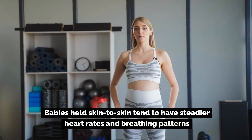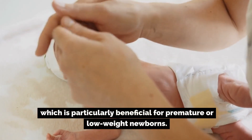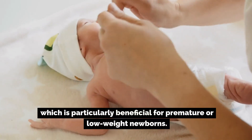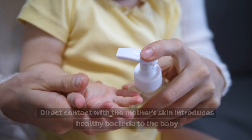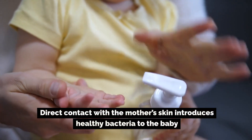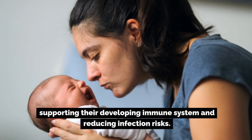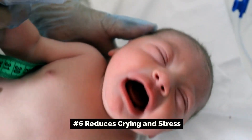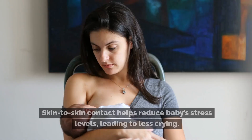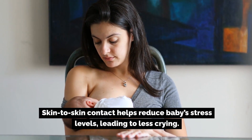Number four: improves heart rate and breathing. Babies held skin-to-skin tend to have steadier heart rates and breathing patterns, which is particularly beneficial for premature or low-weight newborns. Number five: boosts immunity. Direct contact with the mother's skin introduces healthy bacteria to the baby, supporting their developing immune system and reducing infection risks.